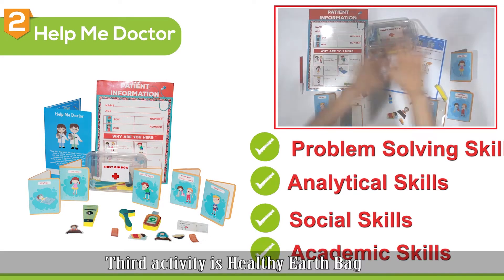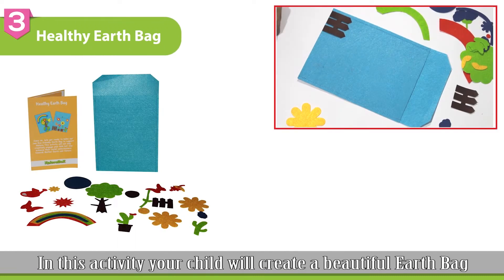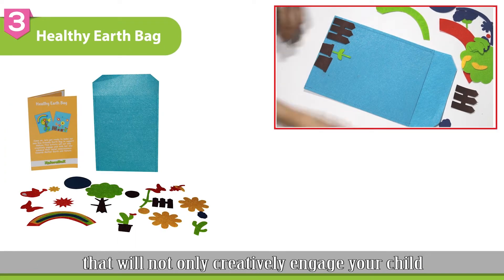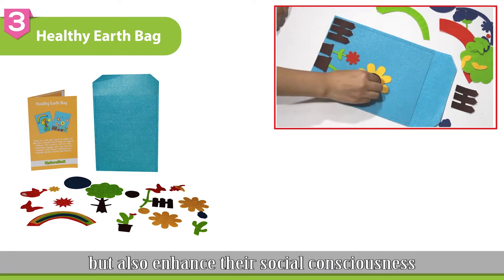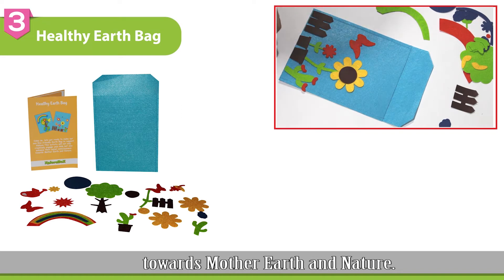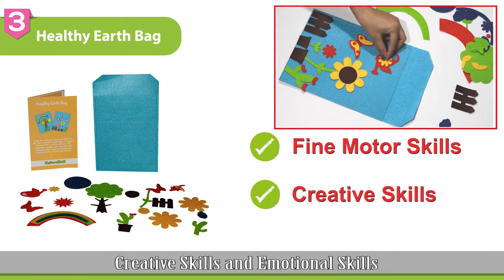The third activity is Healthy Earth Bag. In this activity, your child will create a beautiful earth bag that will not only creatively engage your child but also enhance their social consciousness towards Mother Nature and Earth. This activity will improve their fine motor skills, creative skills, and emotional skills.